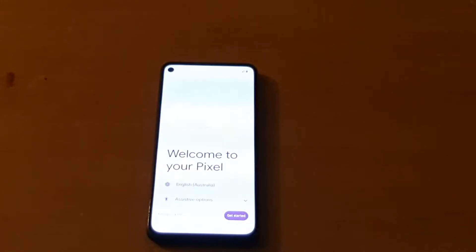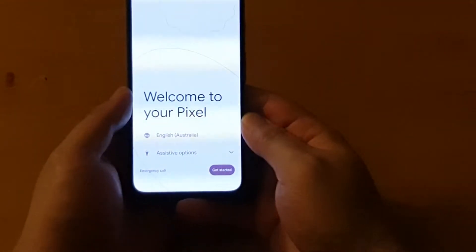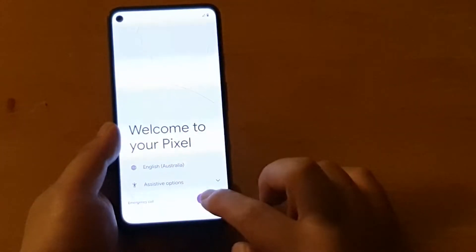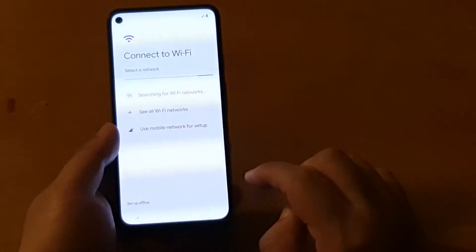Welcome to your Pixel. I'm really hoping that this will fix something. Get started. Is it better? Not too sure yet.